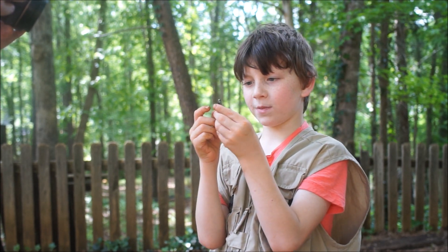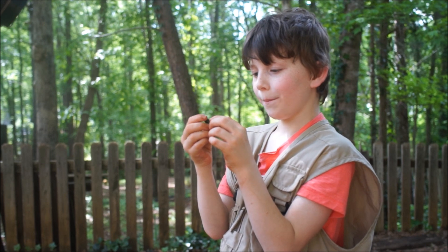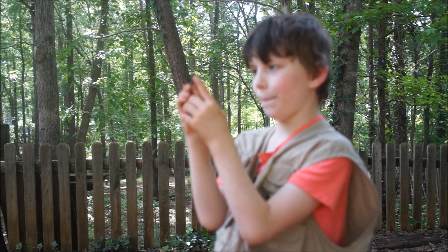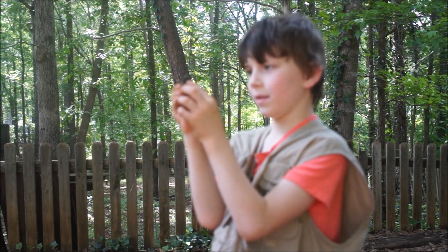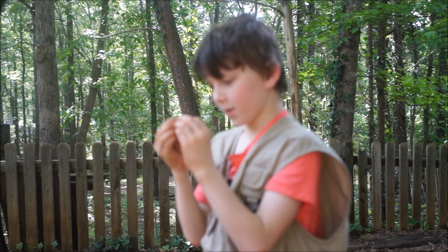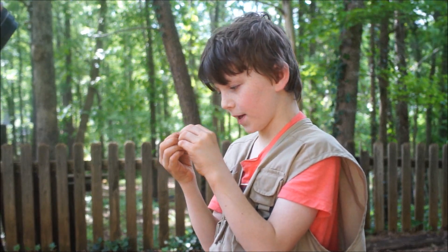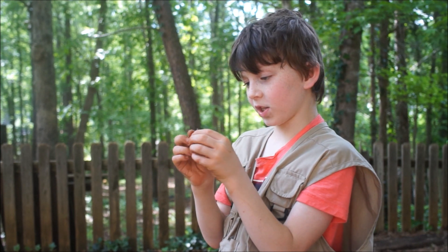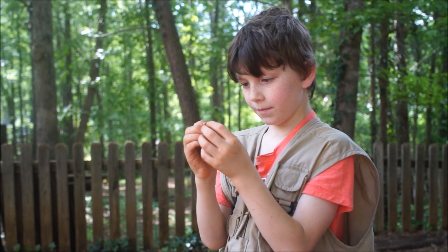I can tell it's an Eastern eyed click beetle by these big fake eyes on its thorax. You're probably wondering, if it's a click beetle, where does it get the name 'click'? Well, when it raises its head up and snaps it back down into that little notch — that's what makes the click, which you can actually hear. And it can actually jump with that mechanism too.